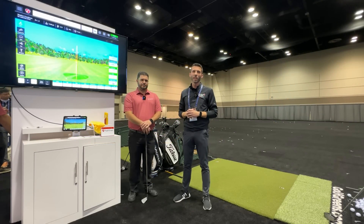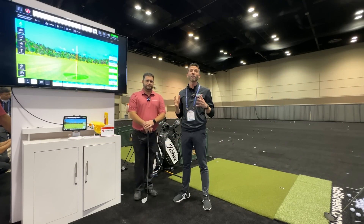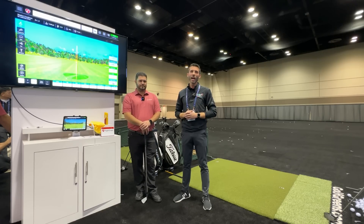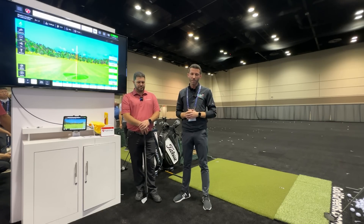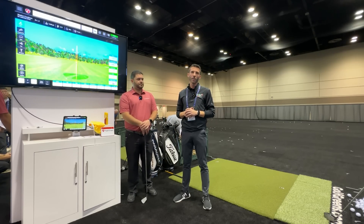What's up guys, welcome back to Golf Simulator Videos. We're at the 2023 PGA Merchandise Show at the FlightScope booth. There's a lot going on over here because there have been updates — there is a new updated FlightScope Mevo Plus. I'm here with Alex from FlightScope and we're going to talk about those new features.